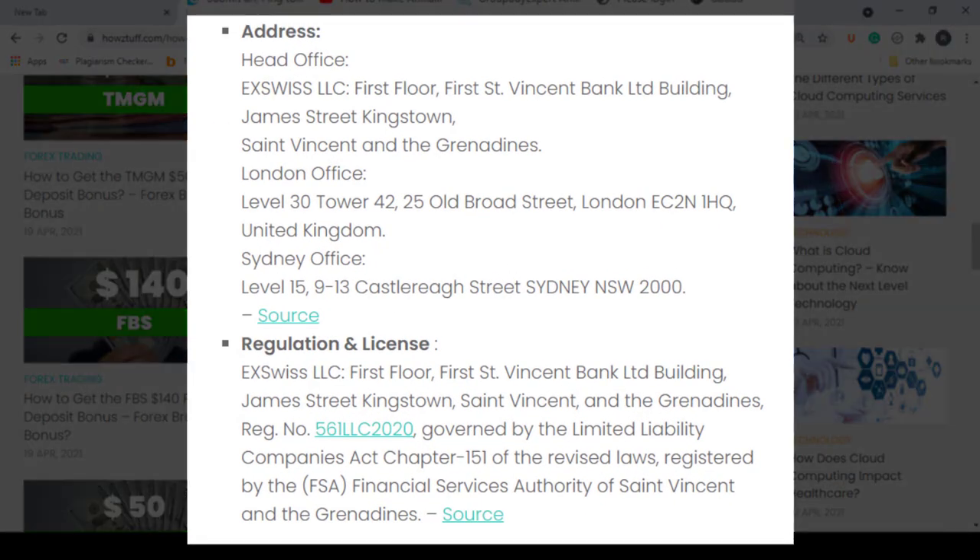You can find broker information such as regulations and license details also given here. Because of that, it is very easy for us to have most of the details that we should look at and research all in one place.